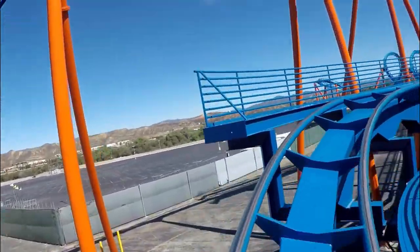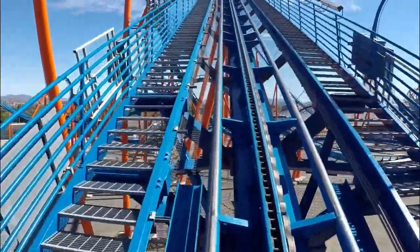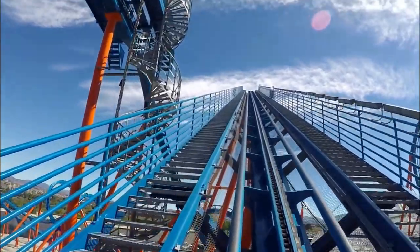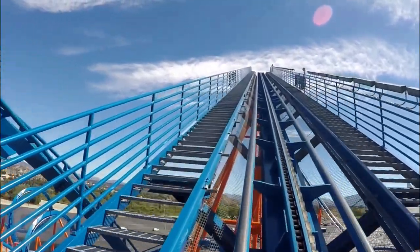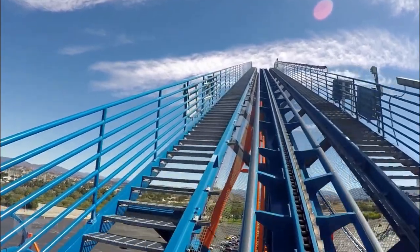Hello, welcome back to Theme Park Wizard. Today I'm going to do a top 10 Six Flags coasters video. I also have a top five worst coasters video for Six Flags — link is at the top. But right now we're going to start here with Scream.